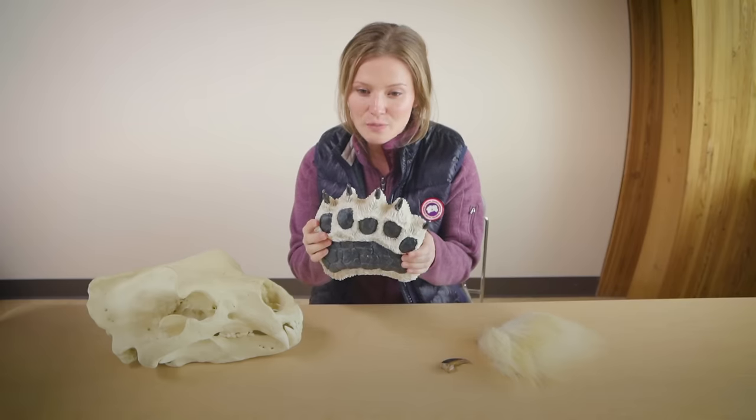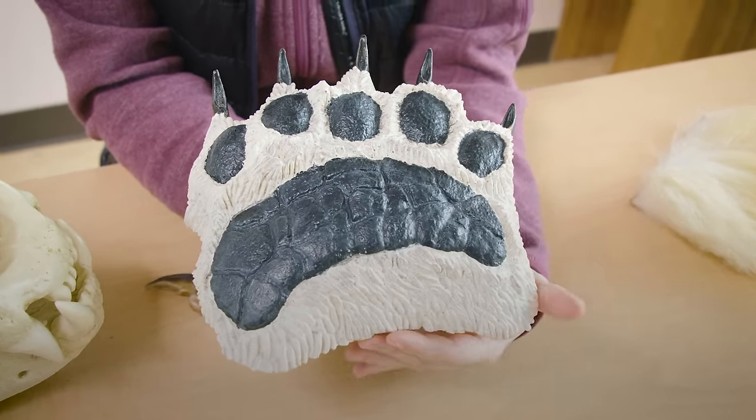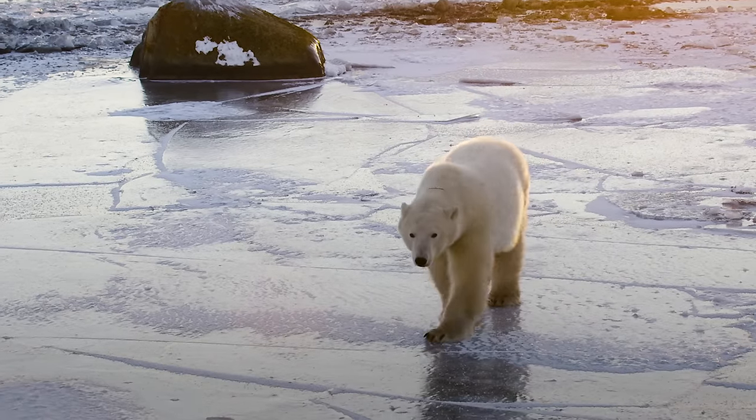Polar bears have huge paws — they can be the size of dinner plates. The big paws help spread out the polar bear's weight on the sea ice so they can walk along really thin ice if they have to.